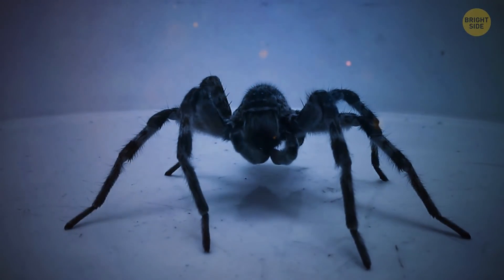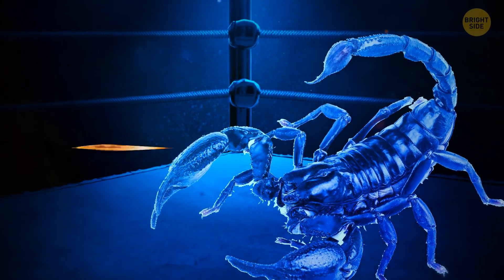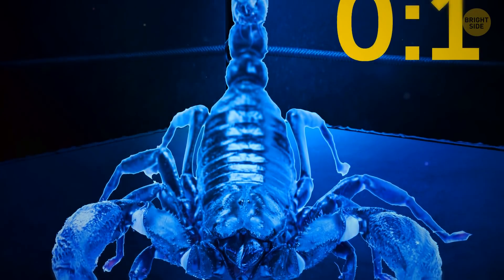The scorpion better watch out — but wait! Tarantulas use this move on mammals they meet in their biomes, like mice. This impressive attack isn't affecting the scorpion because of its tough shell. That's one point to our stinging friend, who takes an early lead.